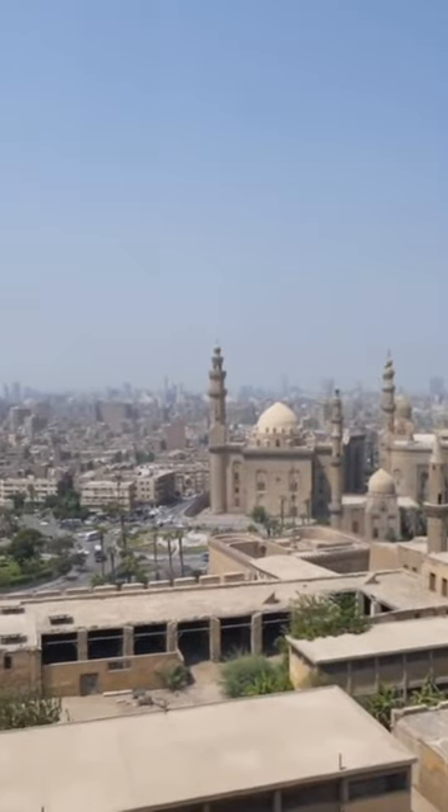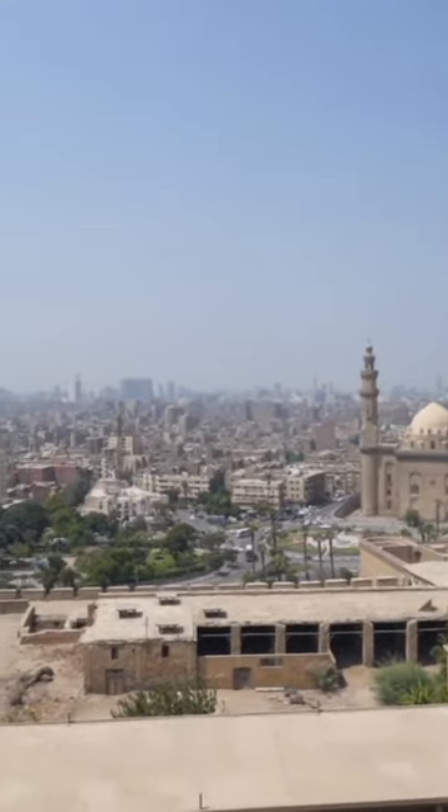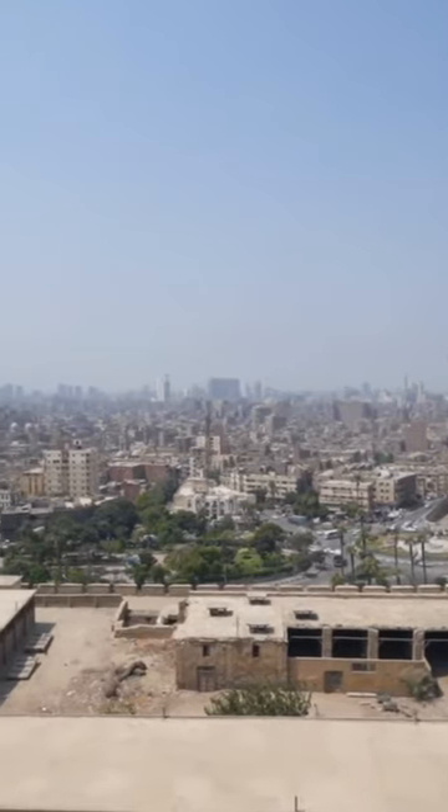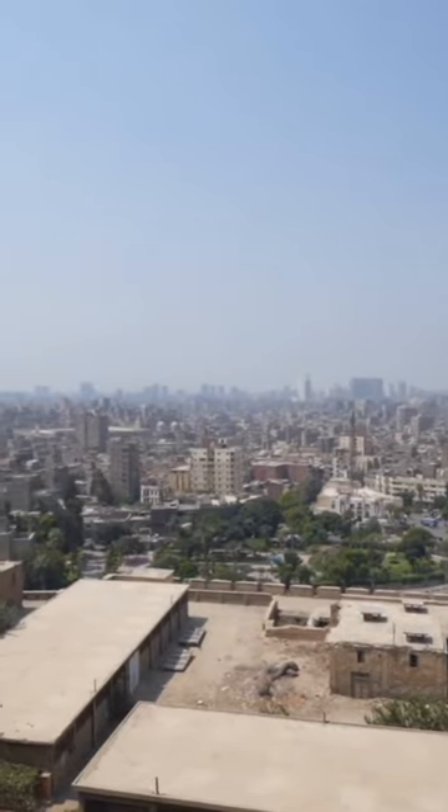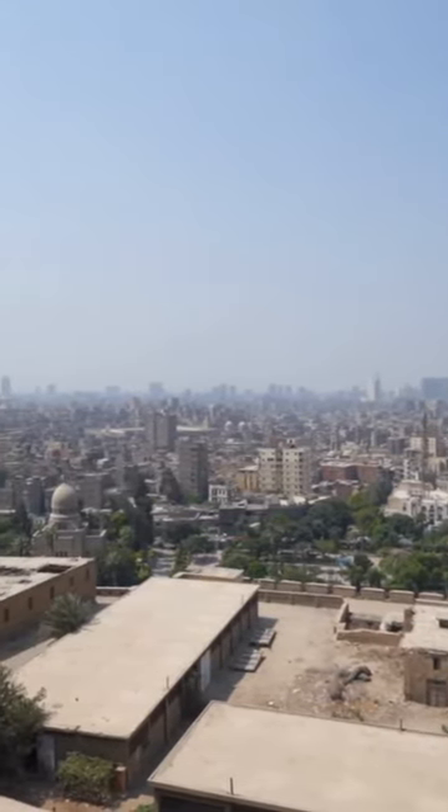Once we leave the mosque, you'll have one of the best vantage points to witness Cairo's bustling streets and iconic landmarks. Take in the breathtaking vistas, and don't forget to capture these incredible moments.